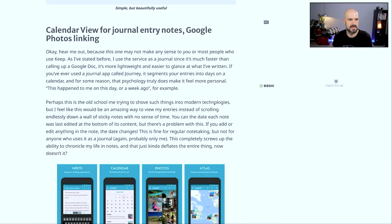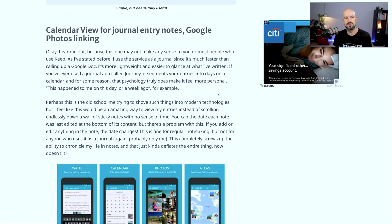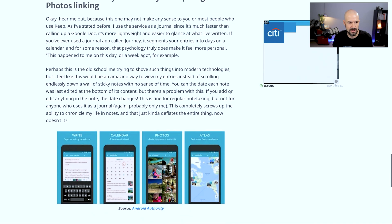I thought we did five, but maybe I missed one — there's another wishlist here: calendar view for journal entry notes and Google Photos linking. I like this one, that sounds like a good idea.